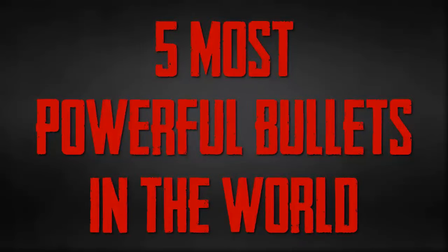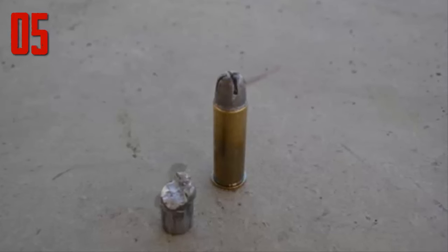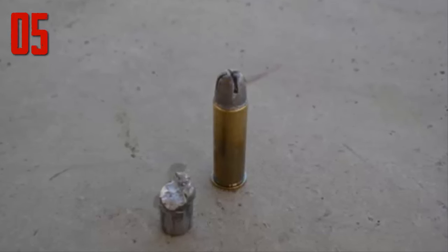5 Most Powerful Bullets in the World. Number 5: Dum Dum bullets were developed for use by British and colonial forces on India's northwest frontier in the 1890s. The infamous bullet design was created by the Dum Dum Arsenal, located just outside Calcutta.